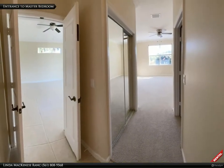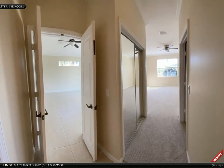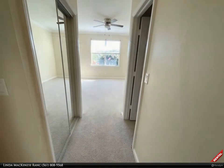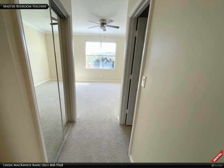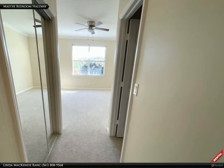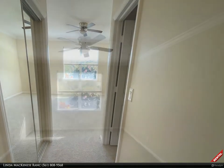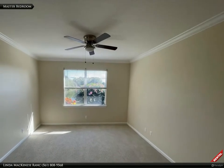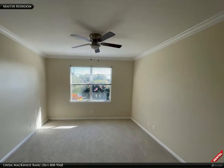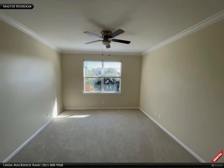These French doors lead to the highly desirable master bedroom and en suite. The master bedroom hallway features brand new carpet and leads you to two closets — a mirrored closet and a walk-in closet. With crown molding, new carpet, and a new fan, this master bedroom is a great place to escape and be comfortable.